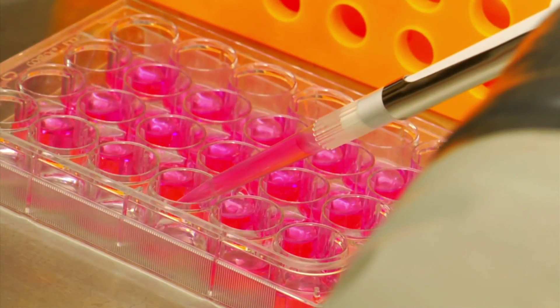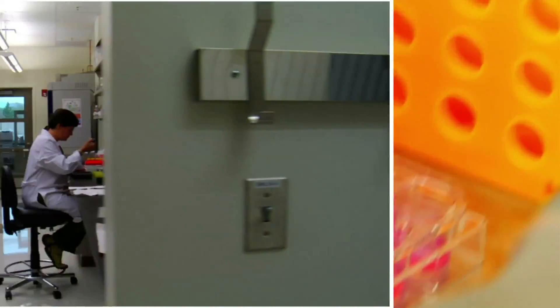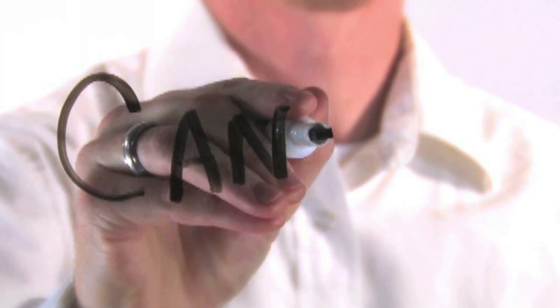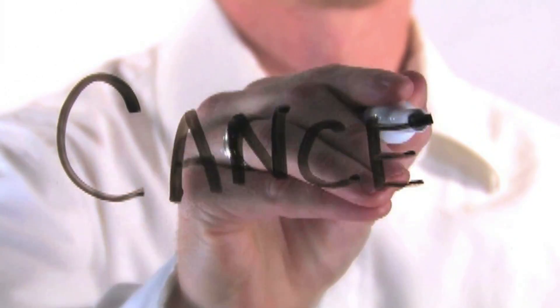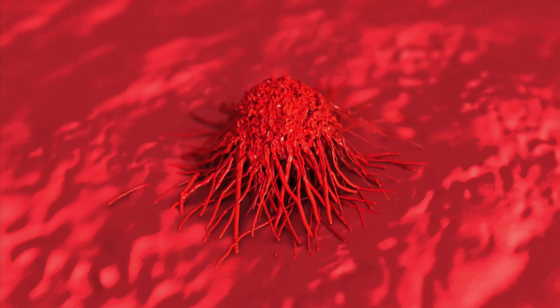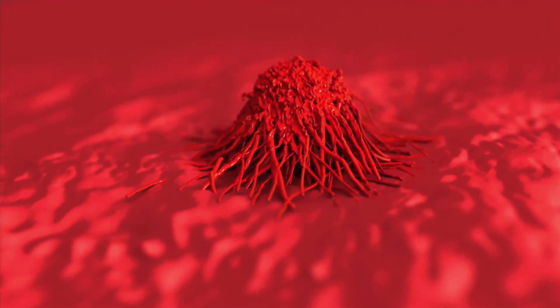From the medical laboratory scientists who perform thousands of different tests to the pathologist who diagnoses disease and guides the treatment of serious illnesses like cancer and leukemia, the entire medical laboratory team is focused on safety and quality patient care.